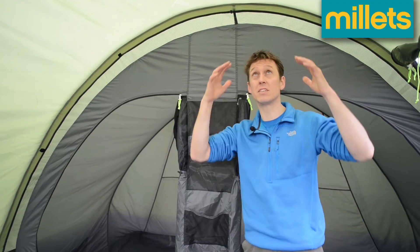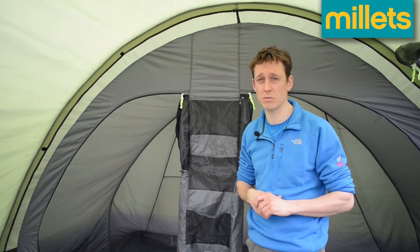When you step into the tent, the first thing you notice is the amount of headroom you've got. It's quite unusual in a tent of this size to have this much headspace. I'm nearly six foot tall and there's still acres of room above me, so great for anybody who's taller.